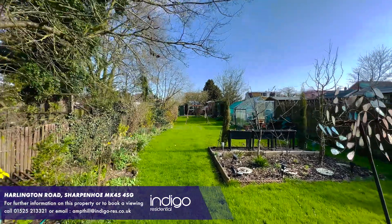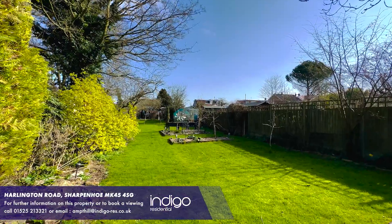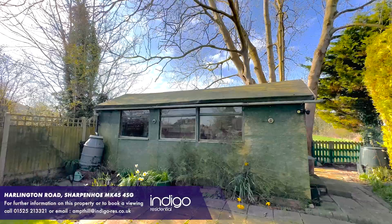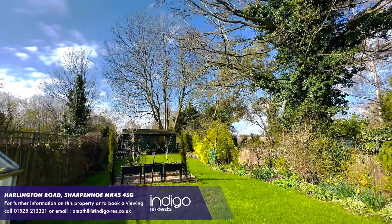Externally the property has a fantastic 180 foot south facing garden, mainly laid to lawn with patio and deck seating areas, a garden shed, two greenhouses, vegetable patches, and mature shrubs and trees.